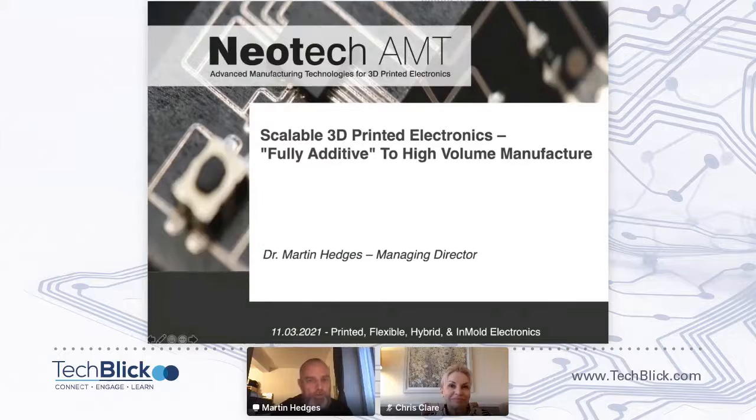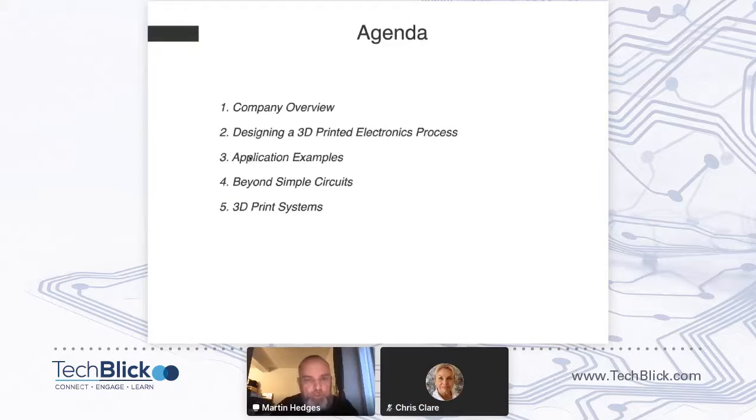Thank you very much, welcome everybody. I've got 15 minutes or so to talk, this is my agenda. I've got one slide on a company overview. I'm going to talk a little bit about designing the 3D print electronics process and how we put that together. I'll talk about some application examples, going beyond simple circuits and looking into fully additive 3D printed electronics. And then I'll add one slide at the end to explain how the print systems and hardware look.